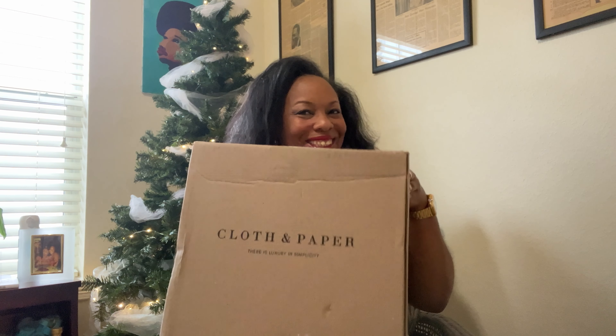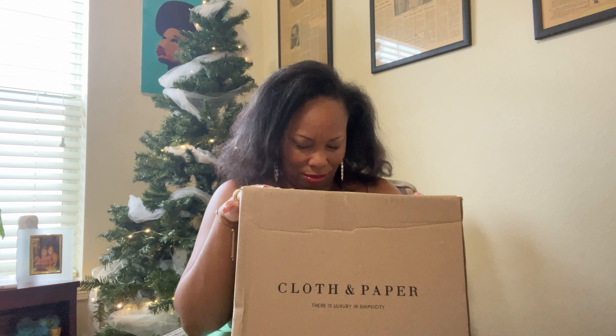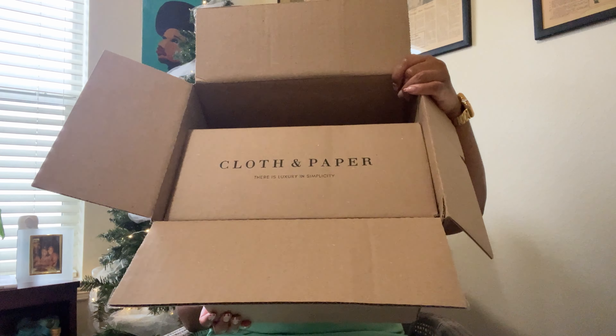Hello everyone, happy holidays! I am so excited to come to y'all with another Black Friday Cloth and Paper unboxing. I'm excited about this, but I'm also a little sad — one of my boxes got lost. That's all I'm gonna say. Hopefully it'll be found and sent, or refunded and a new one will be sent. But for now we have this one.